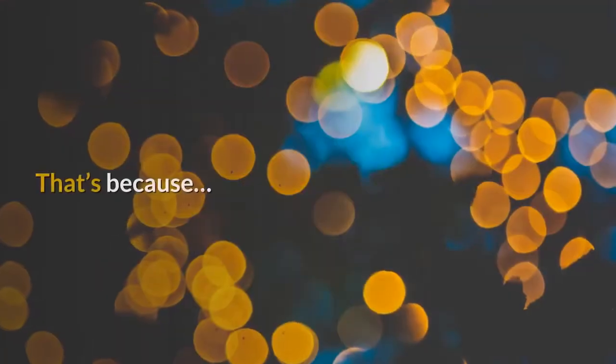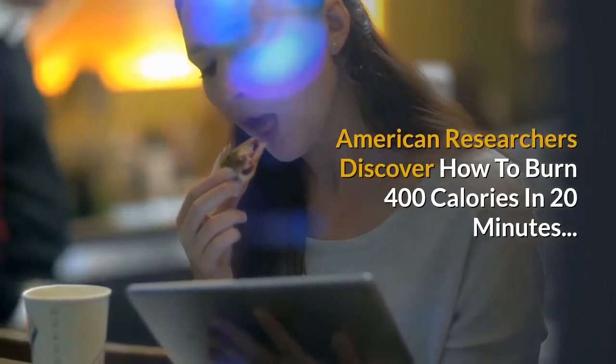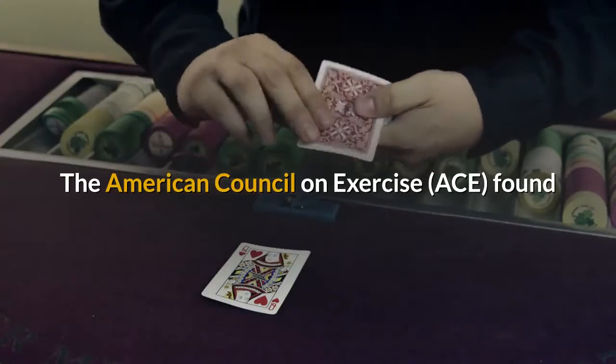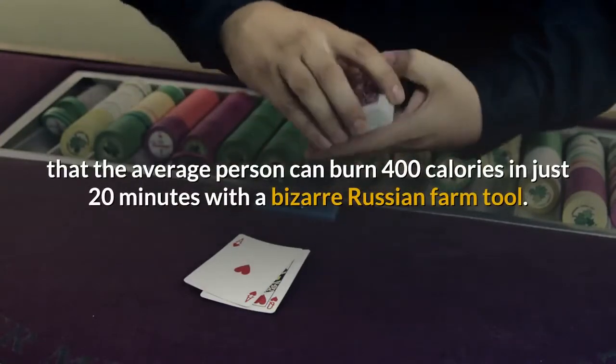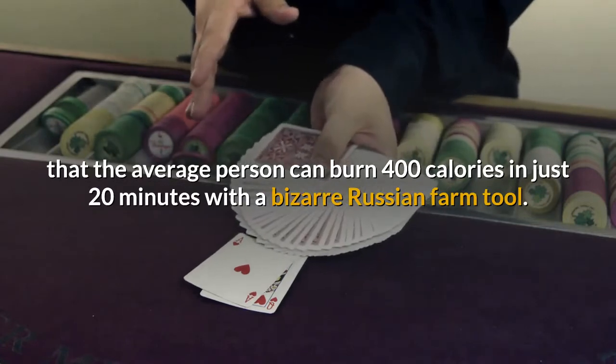That's because American researchers discovered how to burn 400 calories in 20 minutes. The American Council on Exercise (ACE) found that the average person can burn 400 calories in just 20 minutes with a bizarre Russian farm tool.